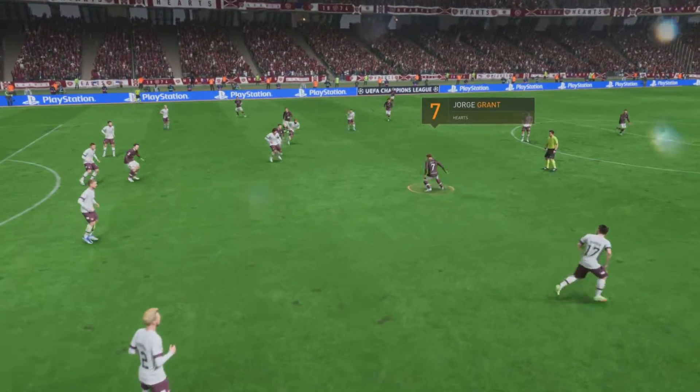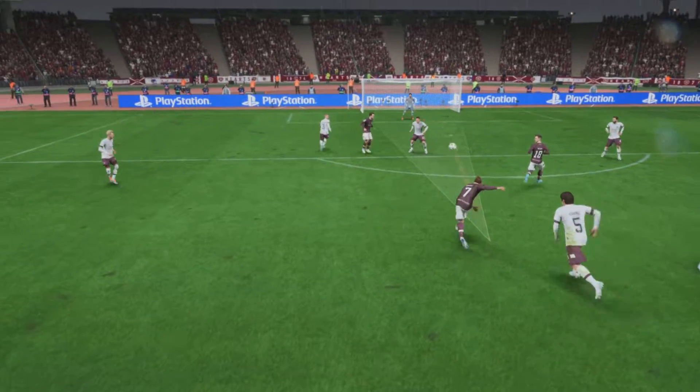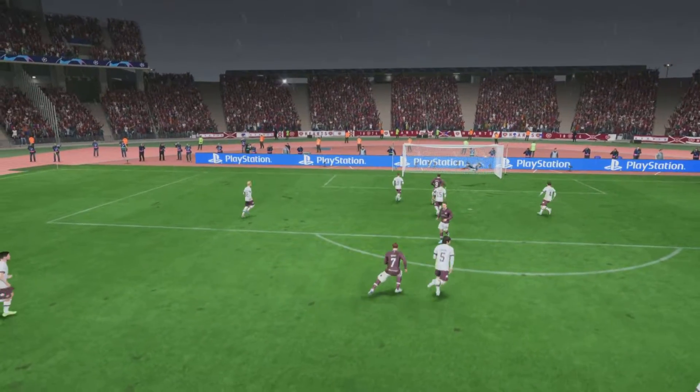Well, we won't get tired of seeing this, will we? Because that struck so sweetly. He really does surprise everybody here, not least the keeper. But what a good finish that is.